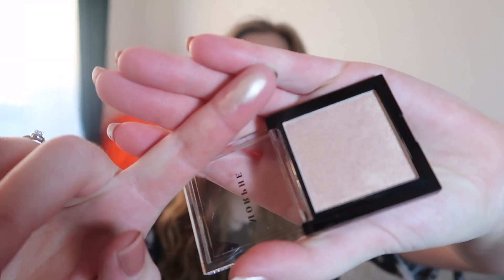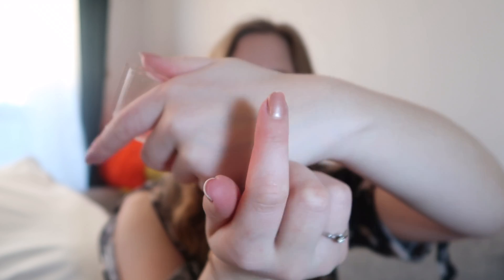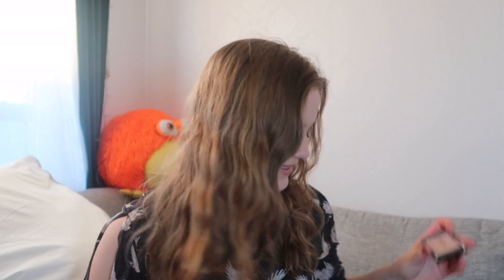Oh, I love this color! It's like a light gold. I love that, I really do love that — look at that, it's amazing! That made me so happy, I'm really happy about this. So that's great, let's see what's second.